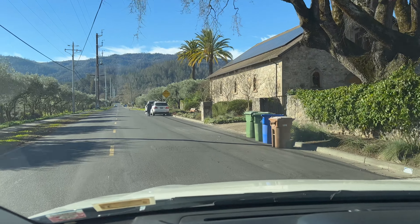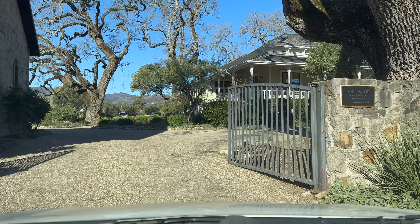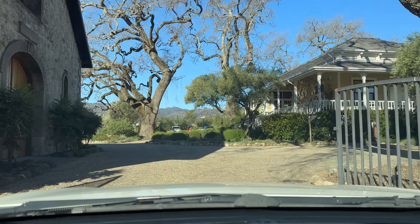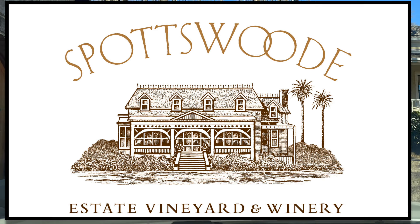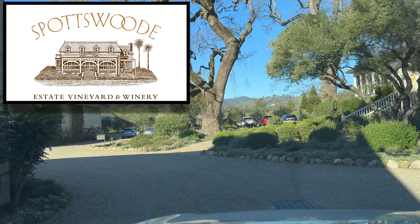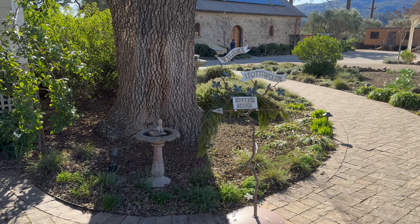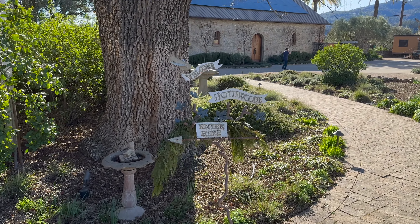Hello everyone, welcome back to another episode of Wine by the Bay TV. Today we are here in Napa, California. We're going into Spotswood. Alex had arranged this for us a couple of days ago, and we got a chance to tour the property. This is a really great, iconic winery up here in St. Helena. Really great spot, and you're going to love the grounds — so stand by, Wine by the Bay TV.